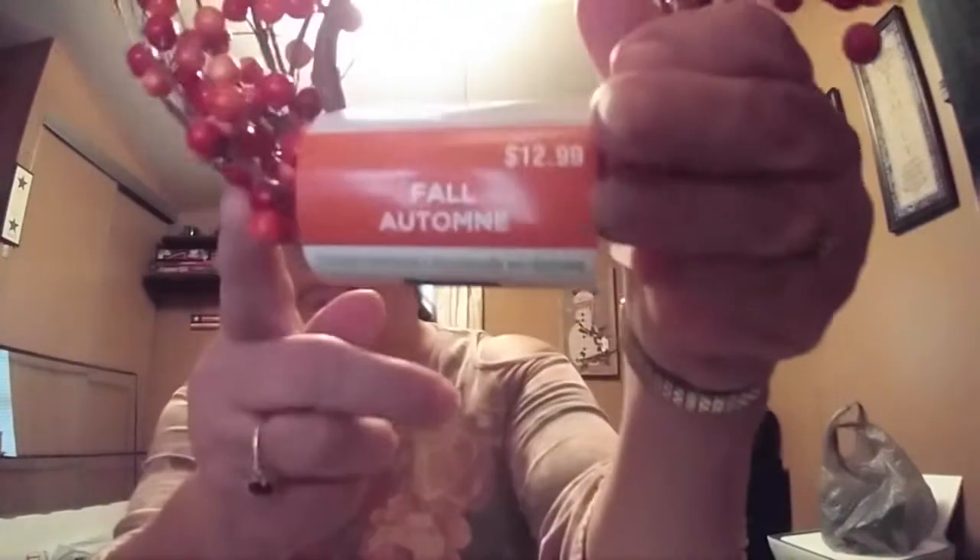The coiled garland was $12.99 and it was 70% off. I paid $3.90.